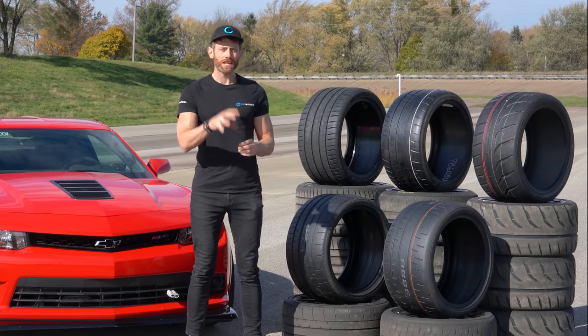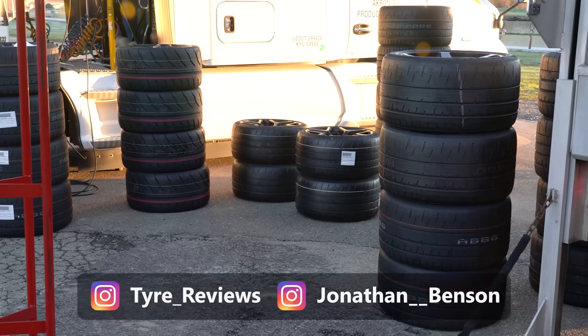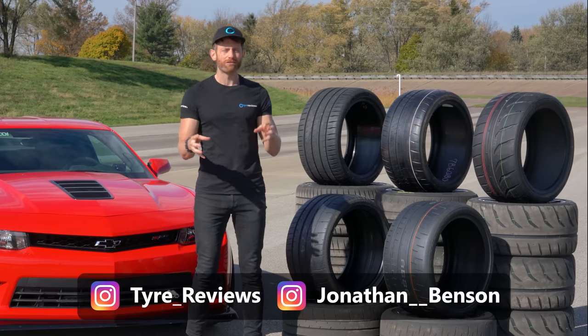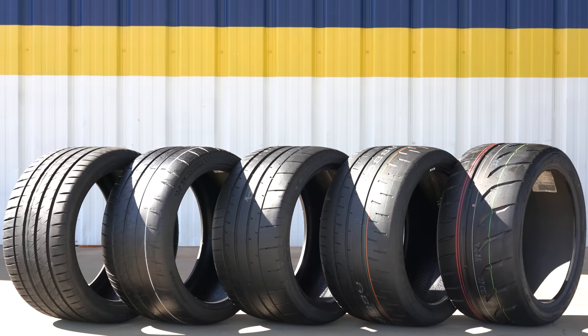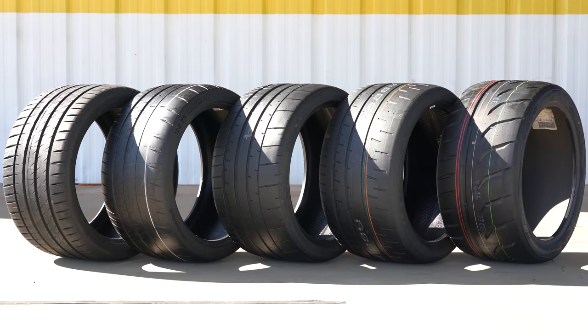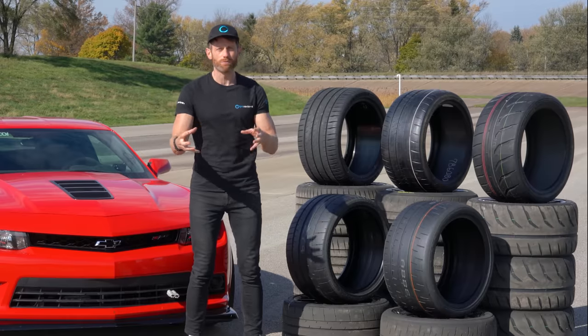In Europe, we don't really pay much attention to treadwear, but thanks to a much larger racing scene in North America, it's a much bigger thing here. To find out exactly what difference a higher and lower treadwear rating actually makes on track, I've rounded up five popular tyres that often get used on track, from treadwear rating 300 all the way down to 100, to test whether a lower treadwear really does mean more grip.